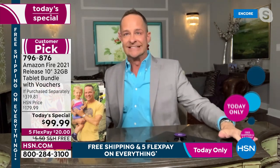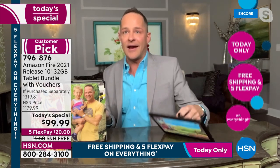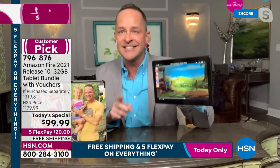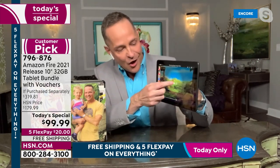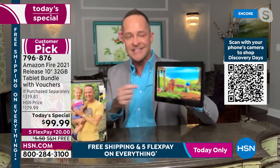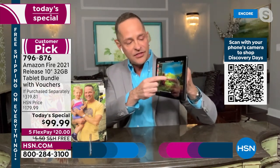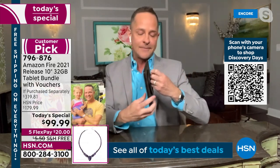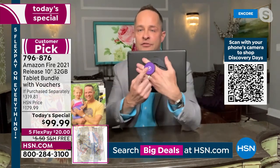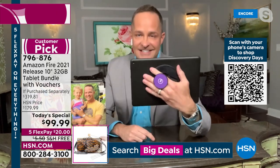I dropped it — it's kind of scary when you drop a tablet, right? Not so much with this one. It has an alumino silicate screen built in — the only tablet I've ever sold with an alumino silicate screen. It's rougher, tougher, and more durable.